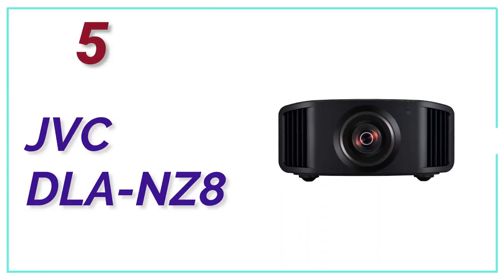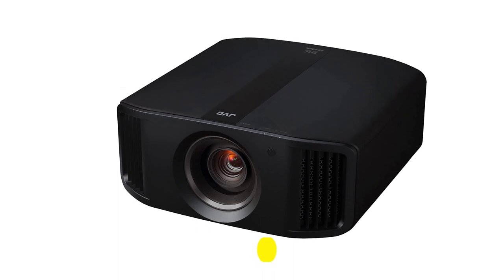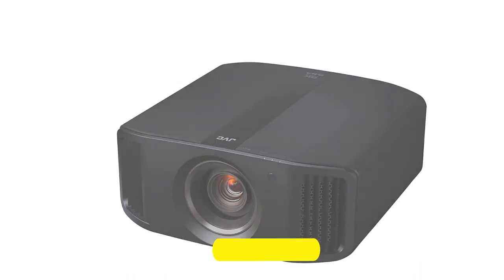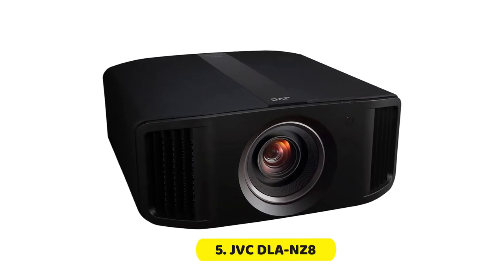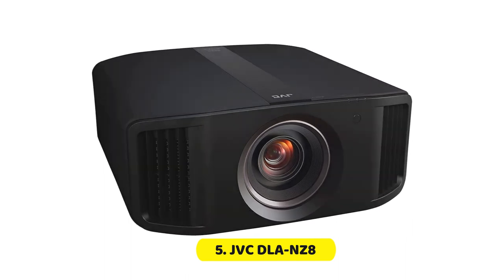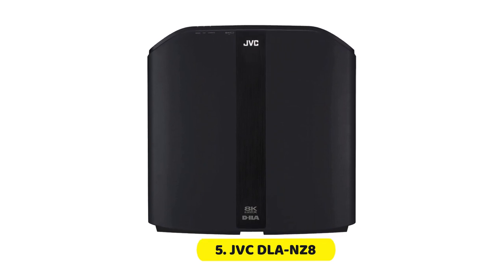At Number 5, the JVC DLA-NZ8. The JVC DLA-NZ8 is the most recent native 4K projector from the firm, and unlike previous lamp-based generations, it utilizes a blue laser light source. This results in brighter images, higher uniformity, and a longer life expectancy without compromising the black levels or raising the fan noise. Consequently, this outstanding projector improves on JVC's existing strengths, broadening them in some areas and adding a host of brand new cutting-edge features in others.